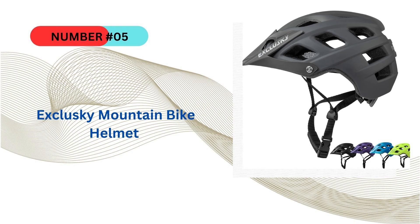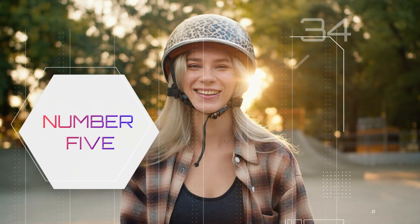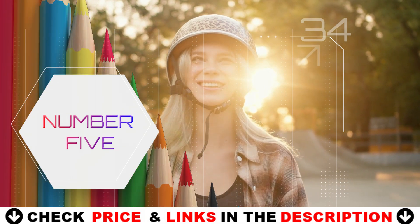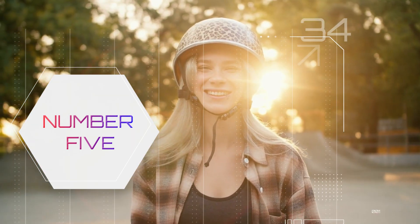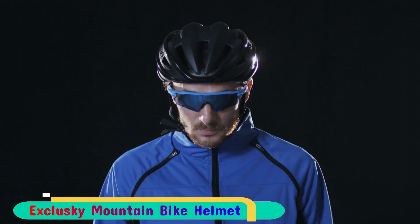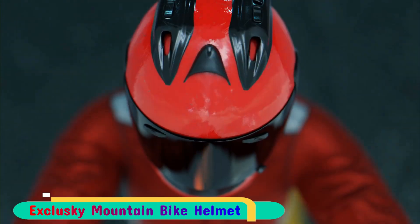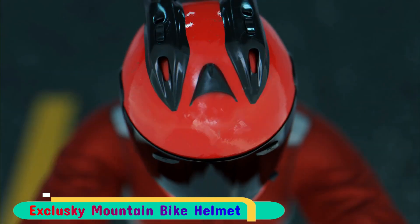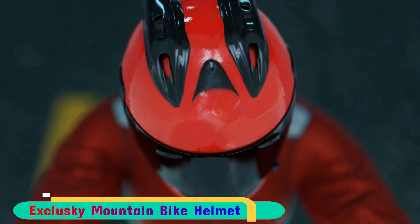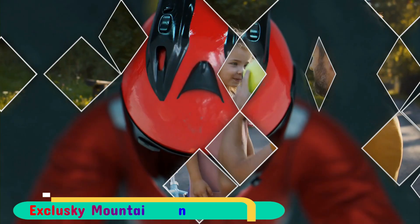Last in our top 5 best MTB helmet list is the Exclusky Mountain Bike Helmet. This adult mountain biking helmet is constructed from lightweight materials, featuring inner padding made of breathable material for comfortable wear. The specialized aerodynamic and ventilation design allows air to flow through the helmet, increasing speed and keeping you cool. Made from tough PVC, PC materials, and EPS foam to absorb impact, the single-hand dial retention system ensures a perfect fit, and the reinforced large sun visor can be easily adjusted for optimal visibility.